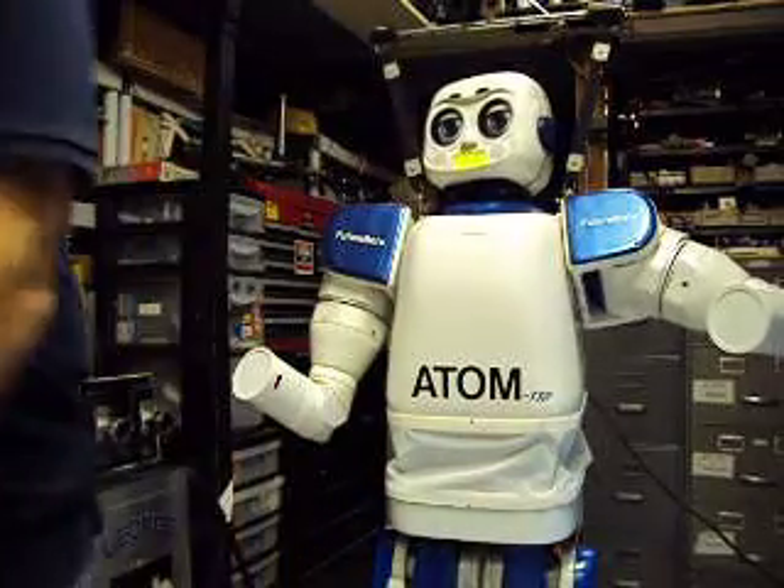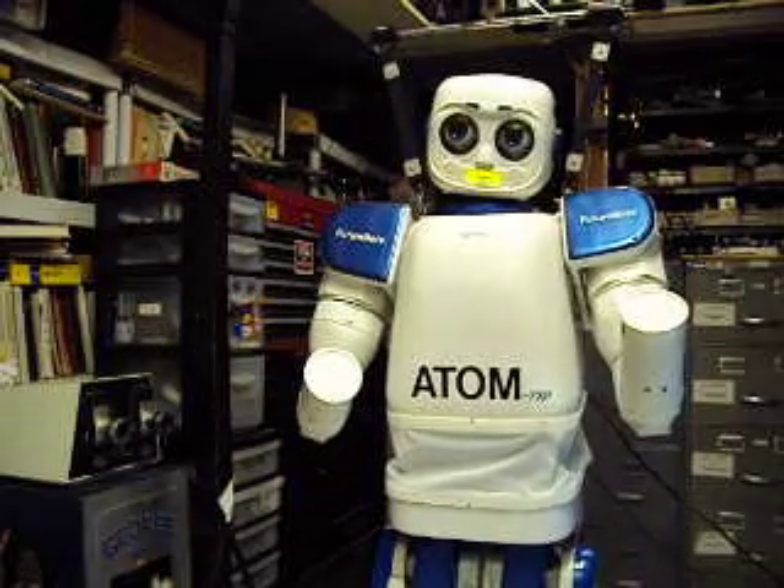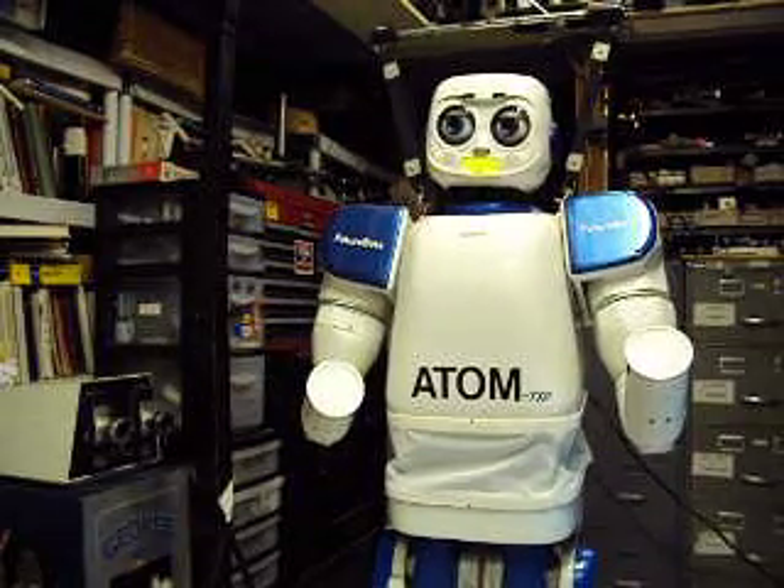To all, I'm Atum-7XP, your Humanoid Robot friend. Atum, which stands for Advanced Technology for Optimizing Motion.